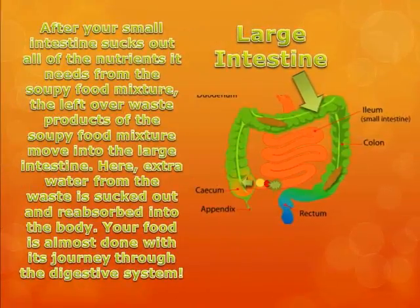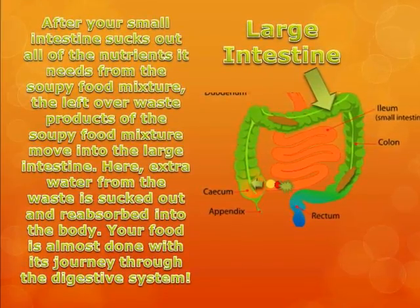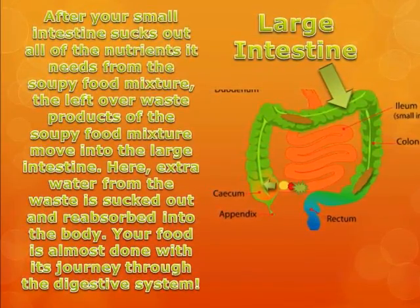After your small intestine sucks out all of the nutrients it needs from the soupy food mixture, the leftover waste products move into the large intestine. Here, extra water from the waste is sucked out and reabsorbed into the body.